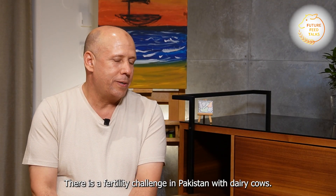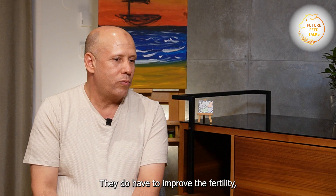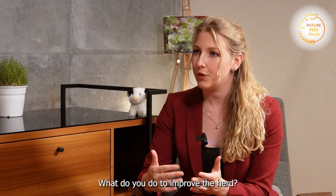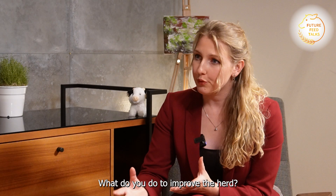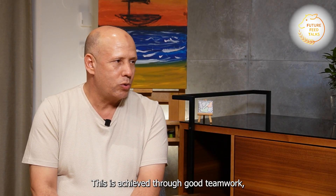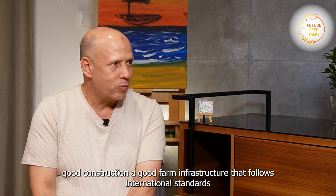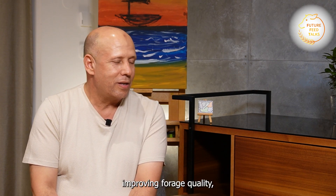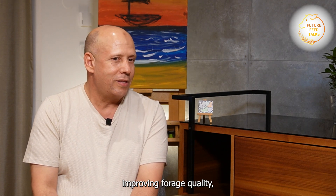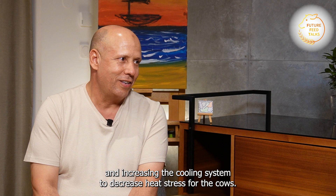The third challenge is fertility in Pakistan — how to improve it. We address these challenges through building a good team, good construction for the new farm to international standards, improvement of forage quality, and increasing the cooling system to decrease heat stress for the cows.